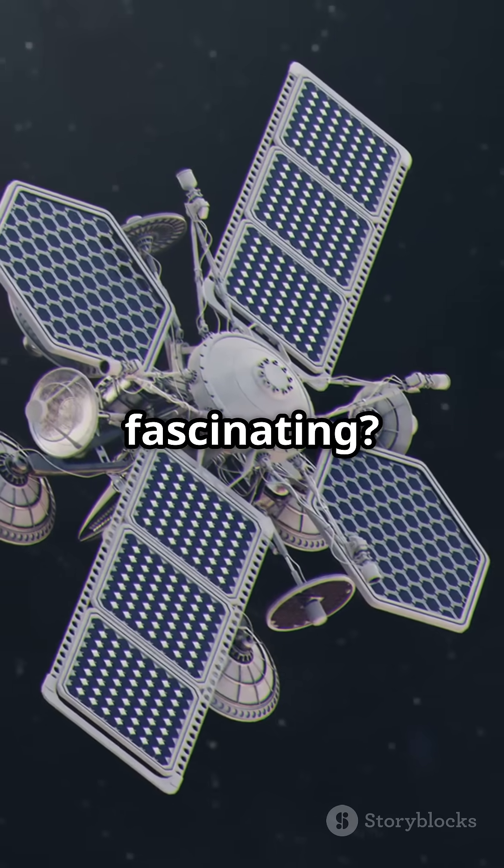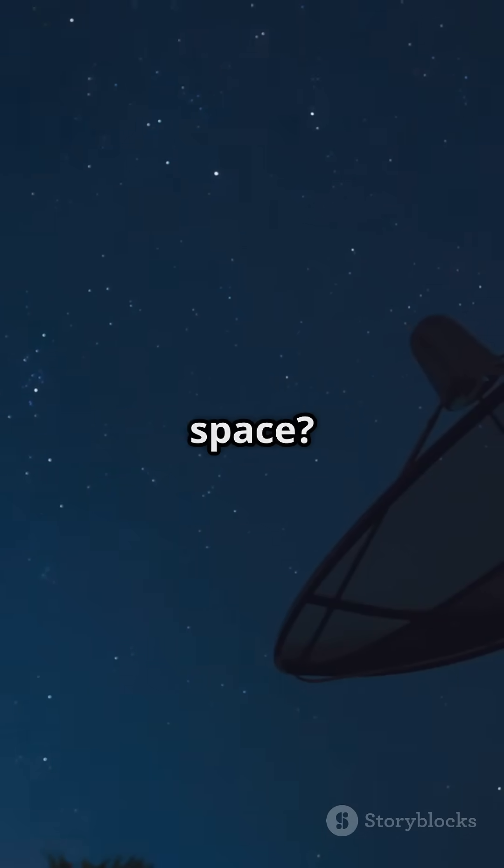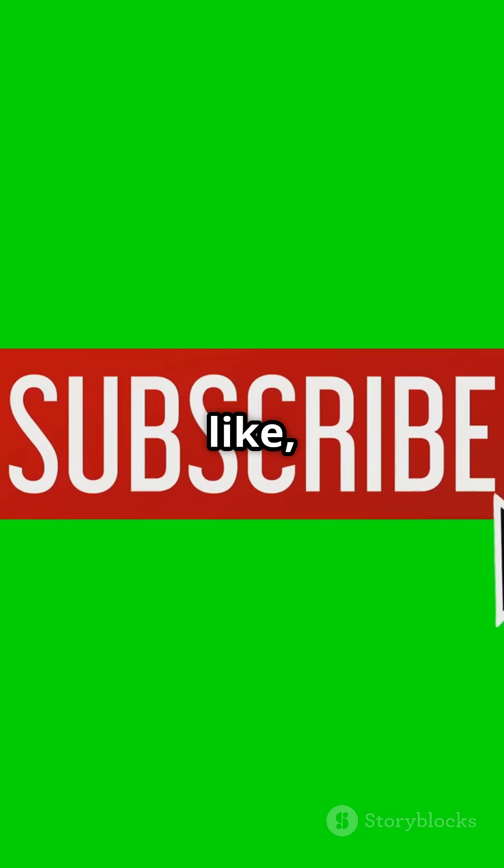Did you find this fascinating? Let us know in the comments, and don't forget to like, subscribe, and stay tuned for more mind-blowing science shorts.